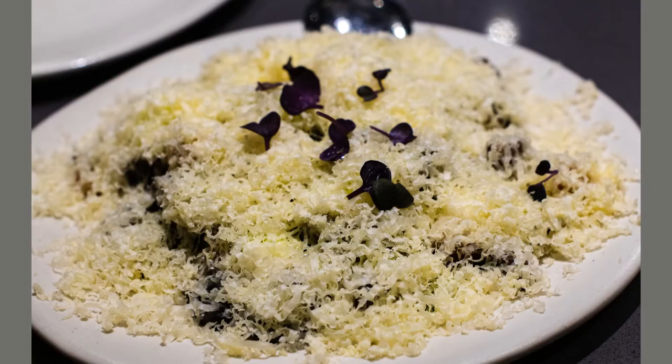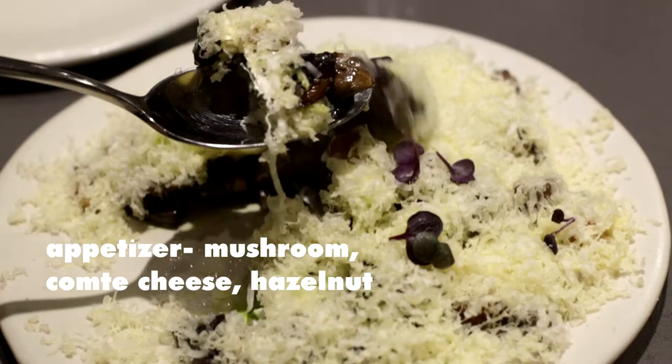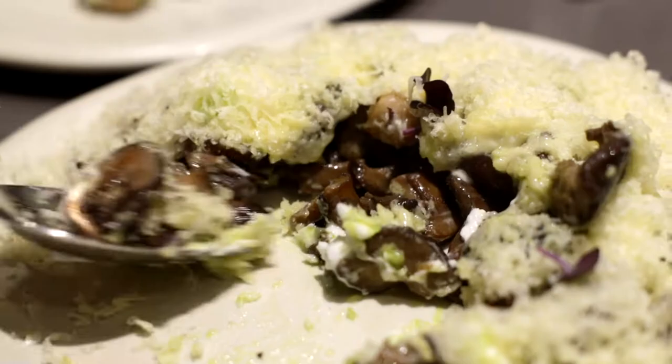The food was really good — thank god it's not only an aesthetically sleek looking place. We got their delicious appetizer of mushrooms and hazelnuts that was covered with these cheese shavings.